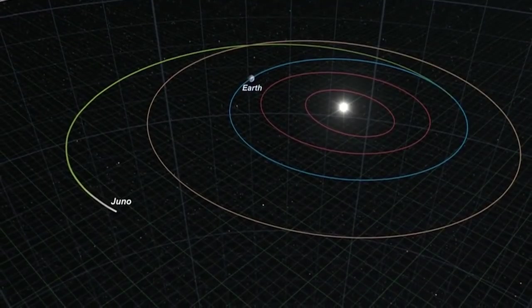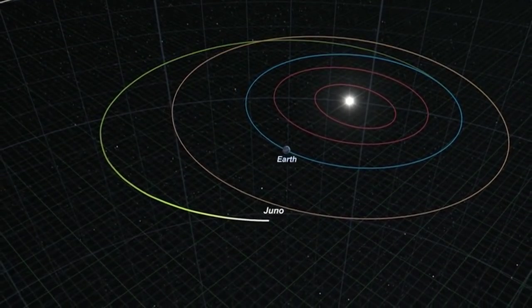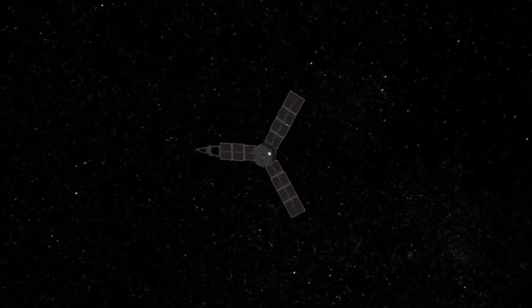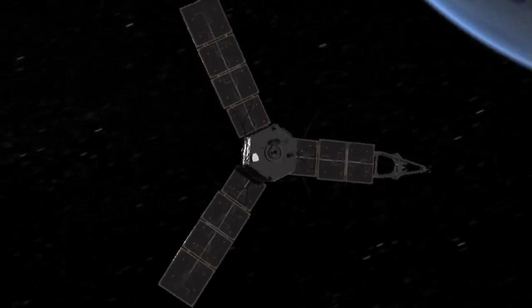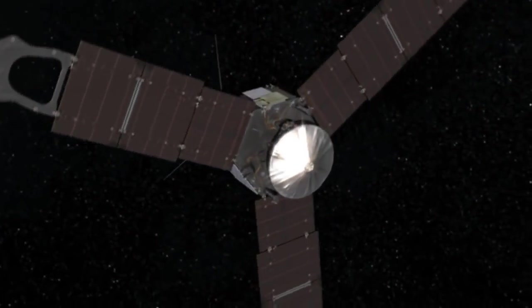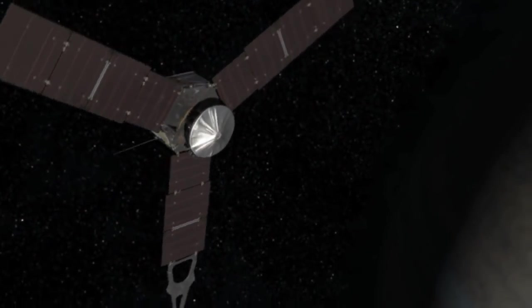That adds a lot of mass, so when we launched we needed a big rocket, but even with a big rocket we couldn't get enough speed to reach Jupiter. We launched and got out to about the asteroid belt, then the Sun pulls us back in because we're not going fast enough. So we use what's called a gravity assist — we come back from the asteroid belt toward Earth, fly by the Earth, and gain momentum from it. That allows us to reach Jupiter. It takes about two and three quarters years after the Earth flyby to get to Jupiter, and we're moving at about 93,000 miles an hour.